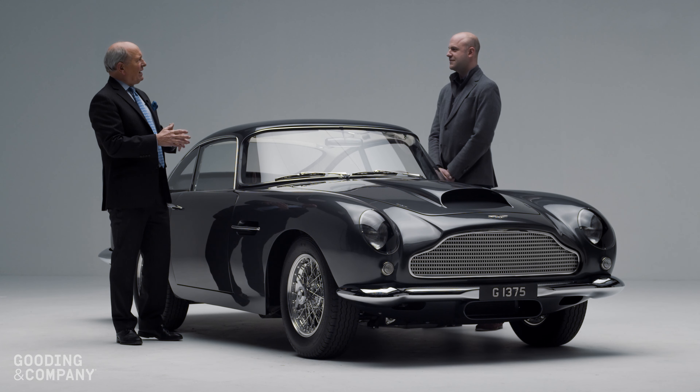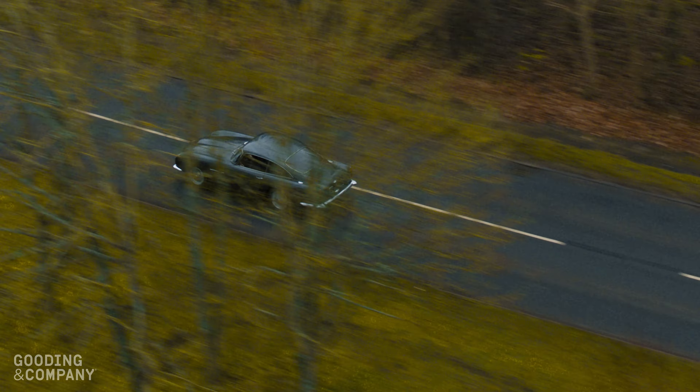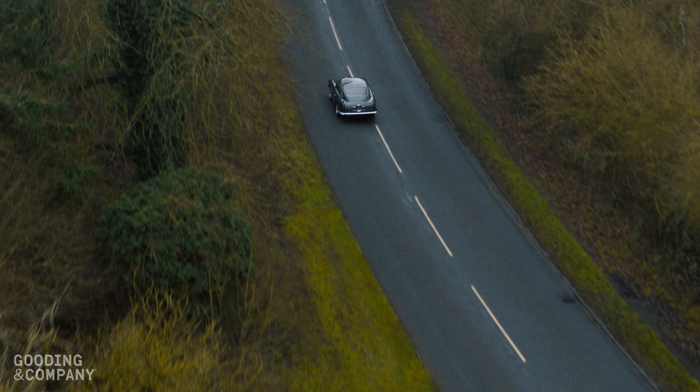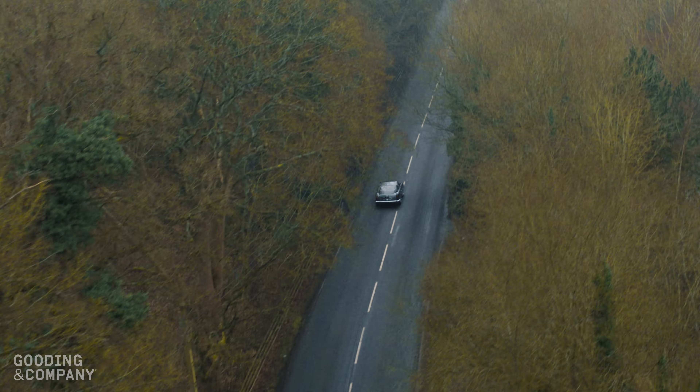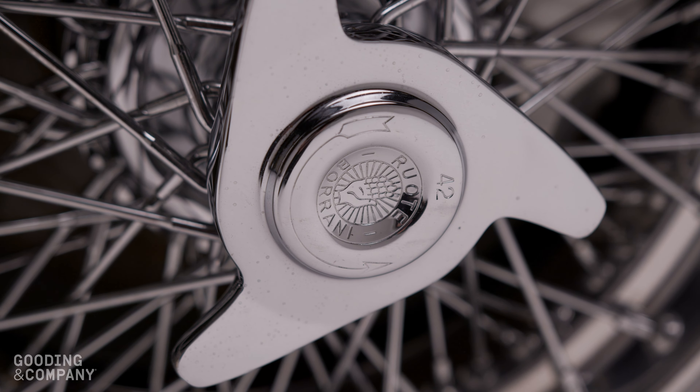Is it right there in terms of price? I think so. Based on the estimate, we have it estimated at two million to two and a half million pounds. In today's market, as with the other cars in this collection, it's really fairly priced. I'd like to see three, wouldn't I? I think you would. I think I would.